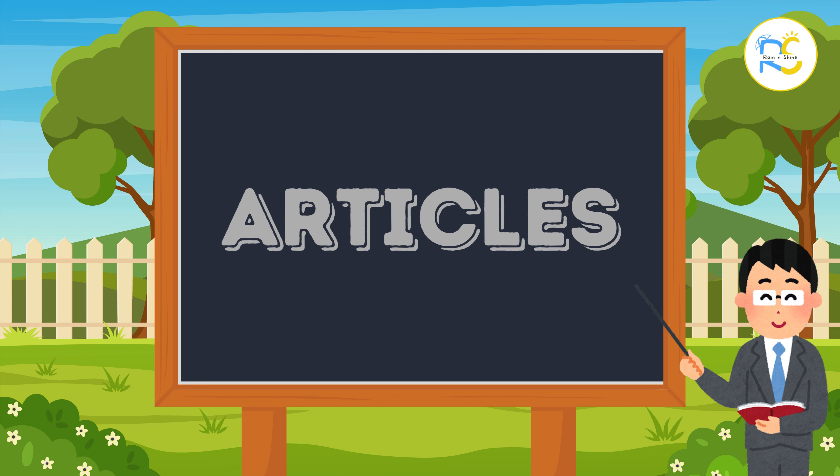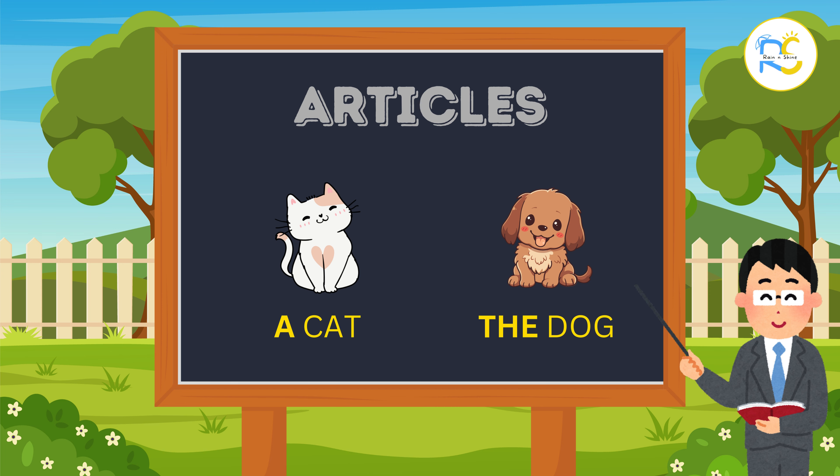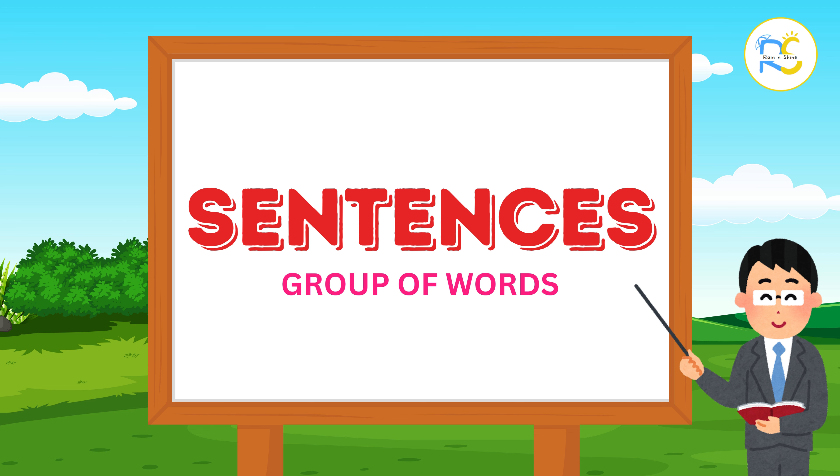We also have articles. Articles are tiny words like a, an, and the that come before nouns. If we say a cat or the dog, a and the are articles.